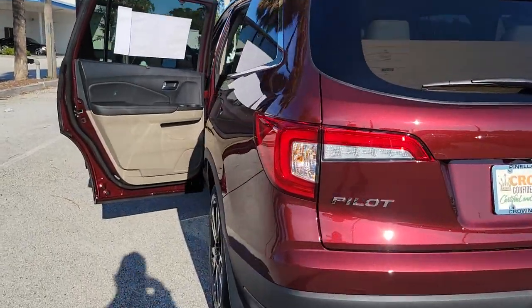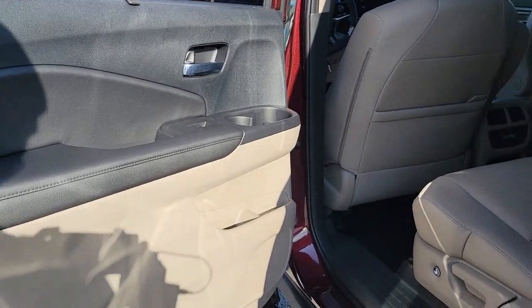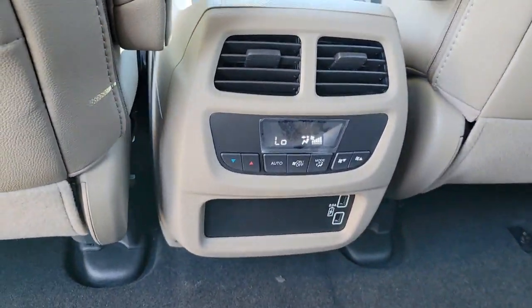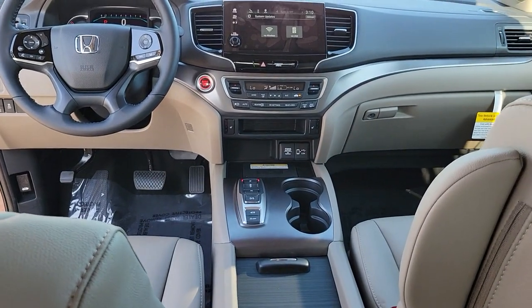These are just some of the great options this vehicle comes with: sun moonroof, keyless entry, lane keeping assist, fog lamps, satellite radio, power lift gate, power passenger seat, steering wheel audio controls, rear AC, power driver seat.